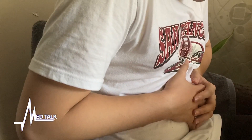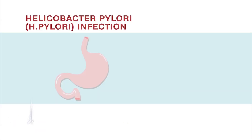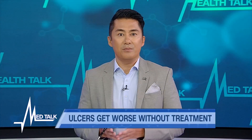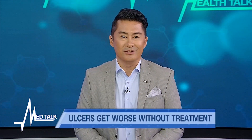Ulcers get worse without treatment. That's why we'd like to discuss how to treat ulcers with H. pylori infection — your doctor might give you an antibiotic medicine for a few weeks. Dr. Bautista, let's talk about that and other medicines given to a patient with an ulcer.